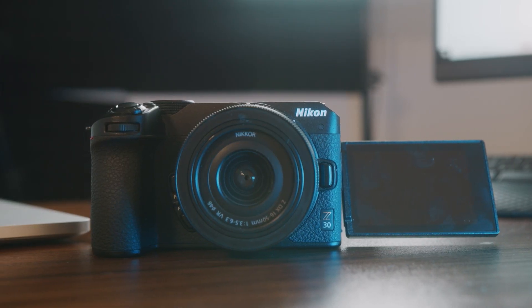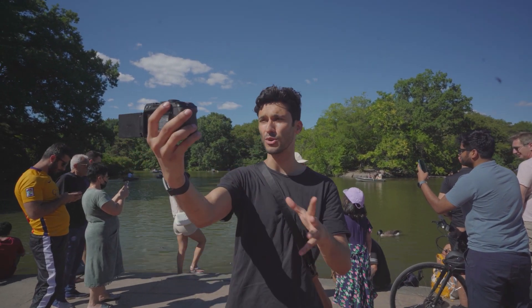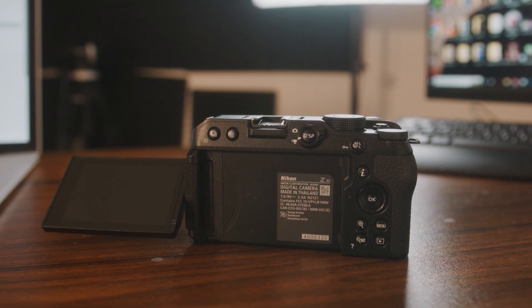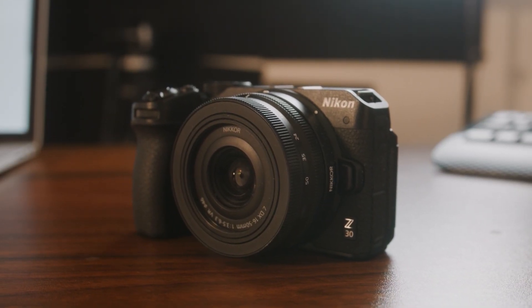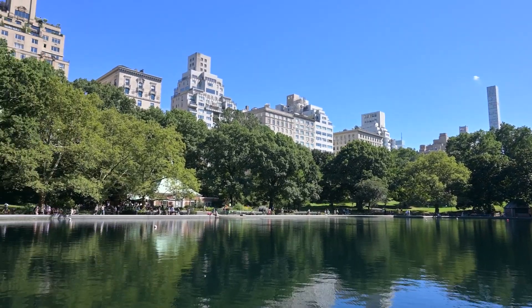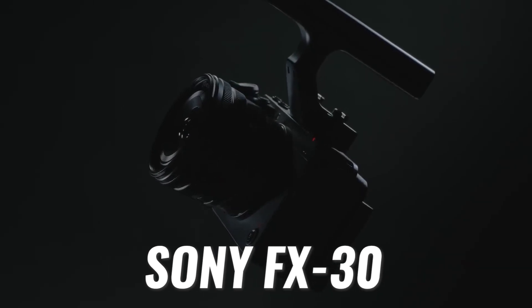The Nikon Z30 is not as powerful as the Canon R7, but it's a lot cheaper and the body is a lot more portable, making it better for vlogging. It has a flip-out screen and a very straightforward menu and button layout. One huge advantage the Z30 has over the R7 is a wider variety of lenses available. Plus, the kit lens it comes with is probably the best kit lens I've ever used — very sharp, with vibration reduction built right into the lens. The Z30 is the perfect vlogging and on-the-go camera.